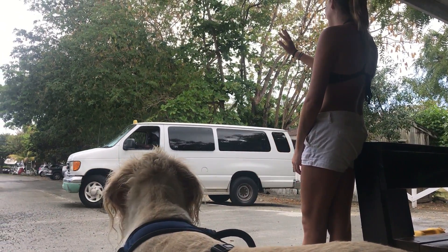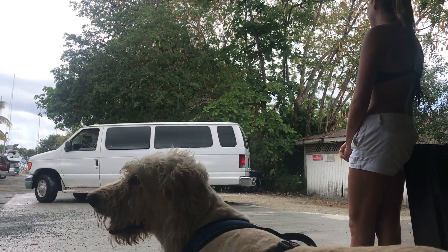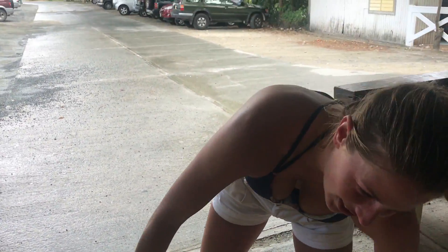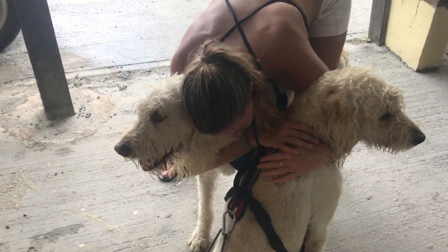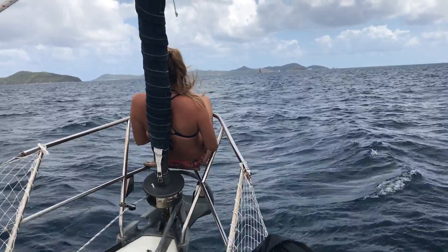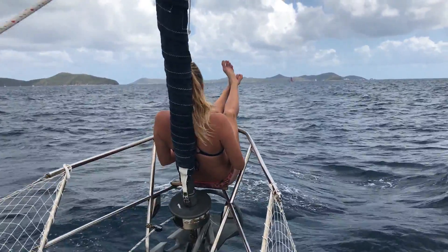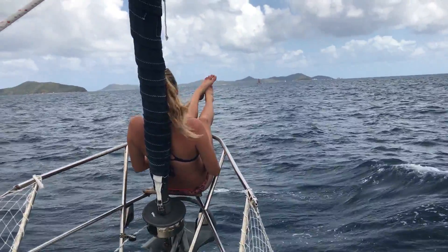Even the dogs were sad to see Georgie go. Now you have to cuddle with me. So with Georgie on her way, we set sail for Normans Island to have a little fun down there.